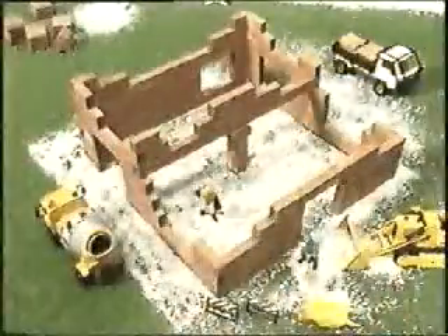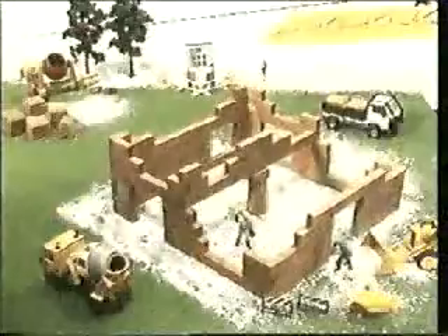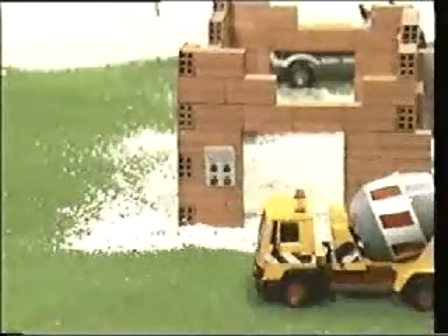Il cantiere edile è un ambiente a rischio. È all'aperto, esposto ad ogni tipo di intemperie, alla nebbia, alla pioggia, al ghiaccio. Molti lavori richiedono l'uso dell'elettricità. Così, quando si deve installare l'impianto elettrico, bisogna seguire delle regole e rispettarle fino in fondo.